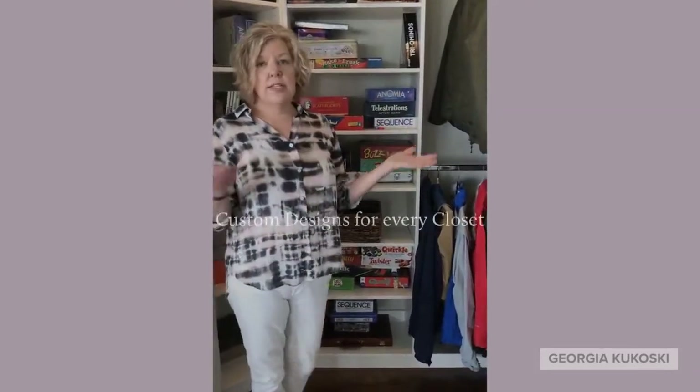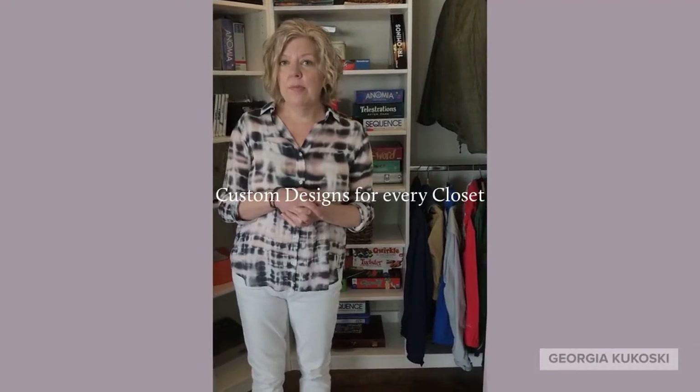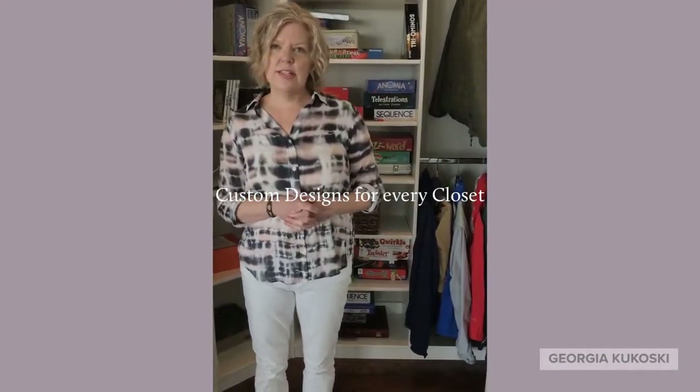If you have a coat closet that you need to utilize a little better, just give me a call. Georgia Kukoski with The Closet Factory.